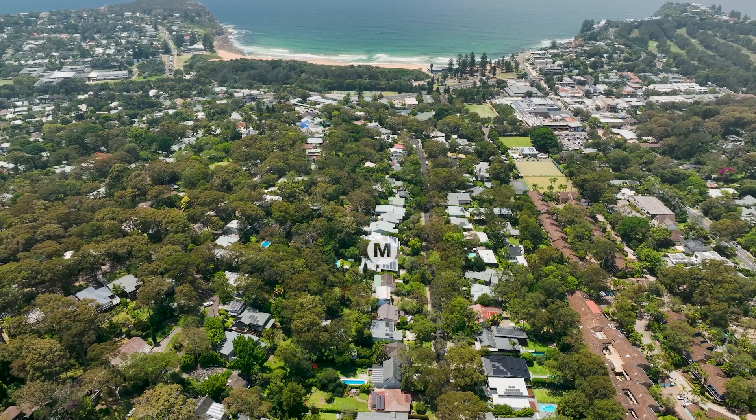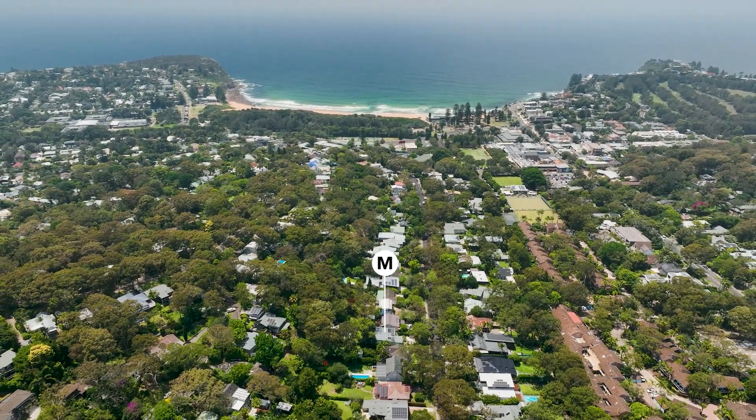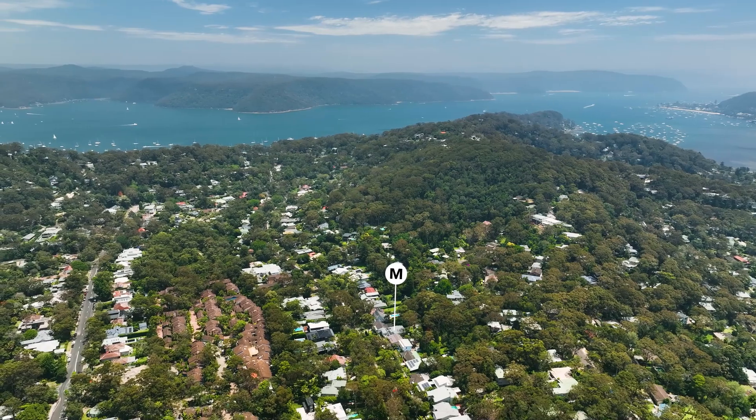Hi, I'm James Baker from McGrath-Pittwater and along with my colleague Lyndall Barry, we're delighted to take you through a home that's been entirely redesigned into a phenomenal retreat for the family. Central Road is one of Avalon's most desirable streets — just a five-minute walk into the village and a few steps further to the beach. No wonder it's considered the most family-friendly pocket around.